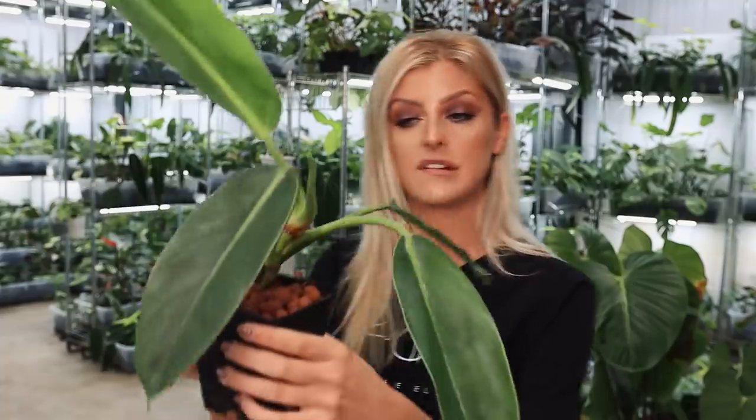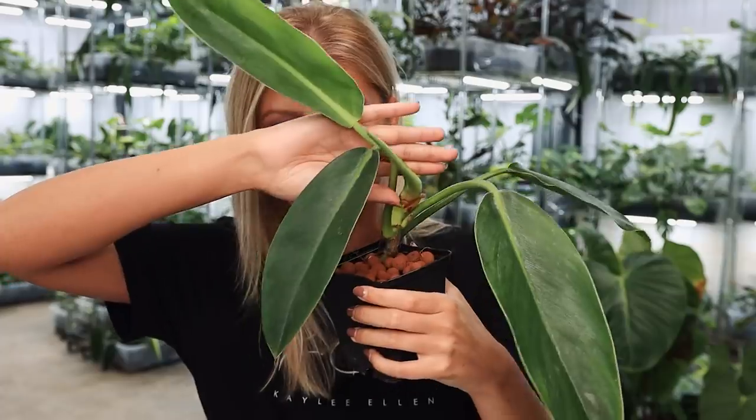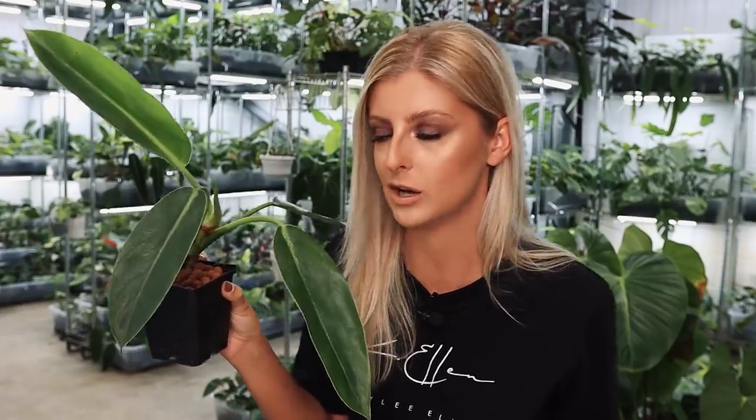I bought this in not thinking it was anything particularly special, but if you know what this one is, let me know. I'm less curious about this one to be honest - I'm more curious about the Syngonium that isn't a Syngonium. That one's quite interesting. This one is less so.